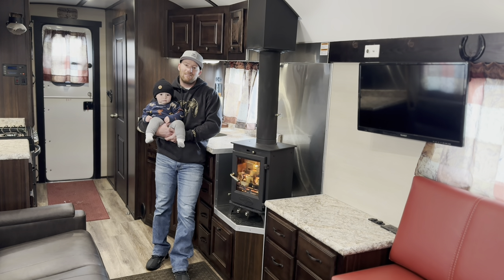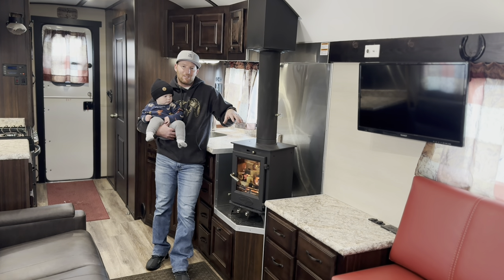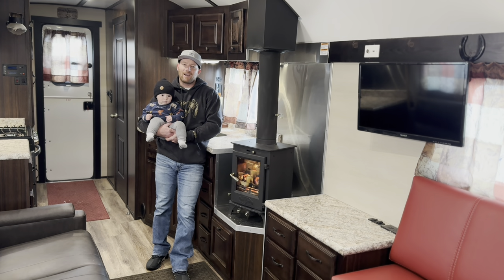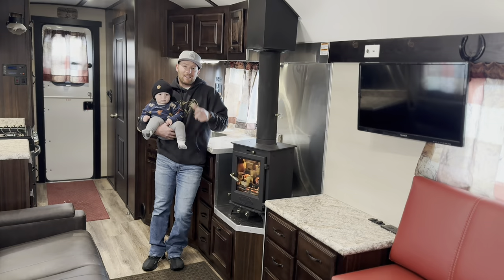In the RV industry they rag on the furnaces in trailers — they use a lot of power, a lot of propane, batteries are always dead. We're going to compare them head to head because in my opinion the furnaces are actually pretty good. I could use the wood stove in the camp, but for this test we're not going to do that — strictly furnace and insulation values. I've already done this comparison, so I know the results, and some of it surprised me.